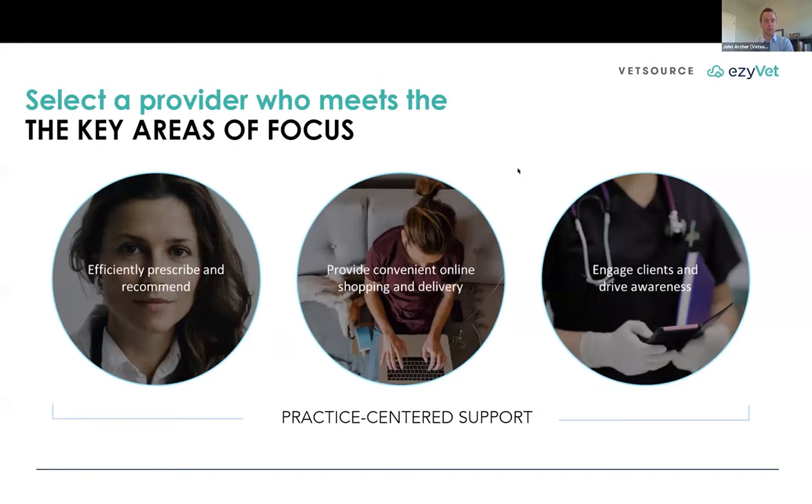When you're looking at your partners, there are what I call the table stakes of a successful home delivery offering. You want to make it easy for your staff to prescribe and recommend products — everyone's at capacity or over these days, so something that fits into the workflow efficiently is essential. The expectations of pet owners change by the day, so it's really essential to offer a convenient online shopping and delivery experience so they can do business with you at their convenience, outside the four walls of your practice. And make sure you have the tools to drive awareness for your pet owners — as we heard from TeleVet, they can't leverage this if they're not aware it's an option.